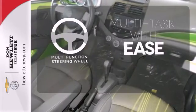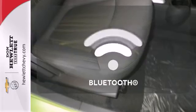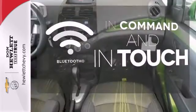A multifunction steering wheel makes multitasking a touch easier. Keep your hands on the wheel and eyes on the road with Bluetooth.